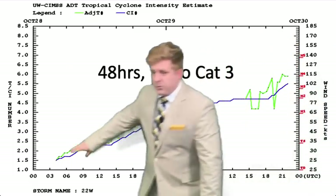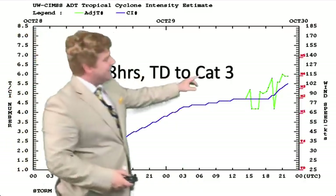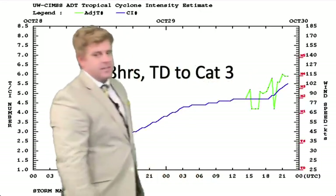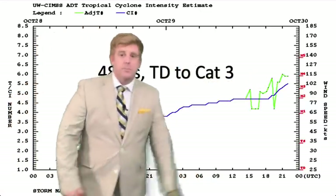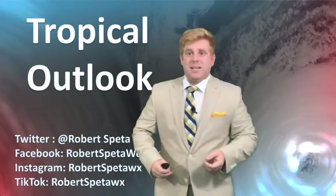Dvorak analysis went from a tropical depression 48 hours ago to now a Category 3 storm system — that happened in just the last few hours as it moved over a pocket of very warm water. I'll get to that in just a second.